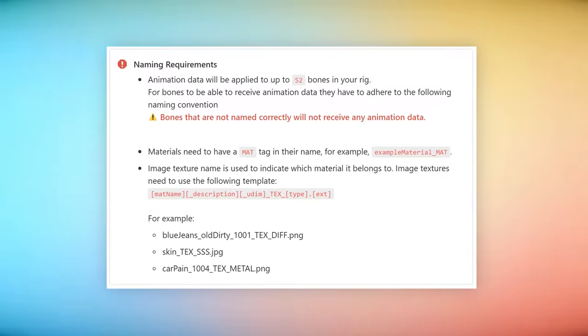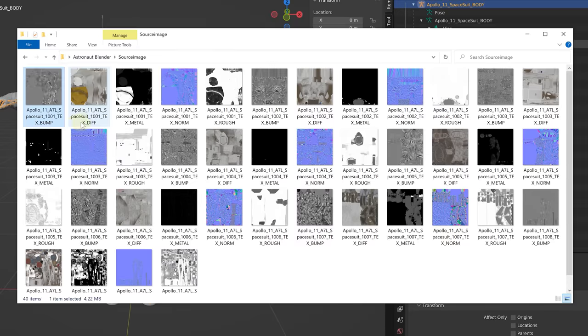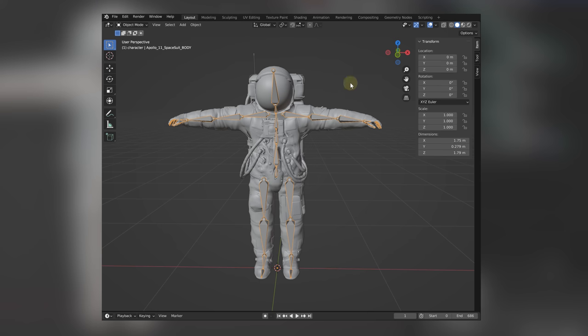Essentially, you're just mirroring your project to theirs, using the same names, hierarchy, and so forth. It's a breeze to prepare your model this way. Textures too — follow the same rule of thumb. Just follow their naming rules and adjust everything accordingly. And last but not least, make sure that the model sits in a T-pose. That's very important.